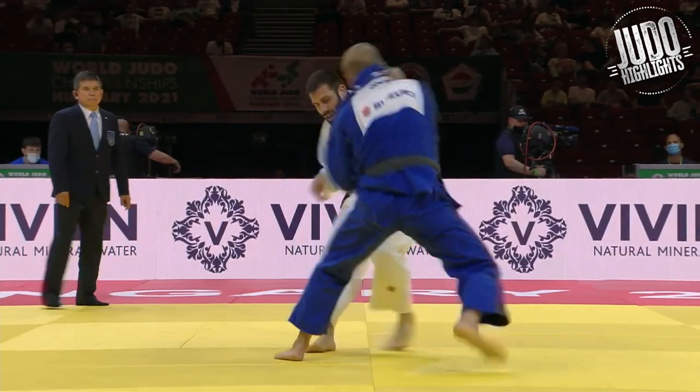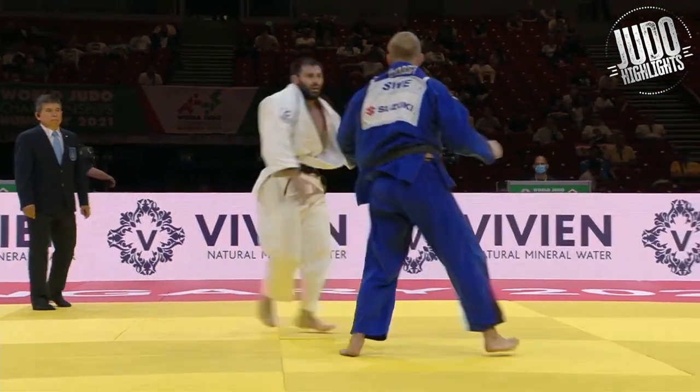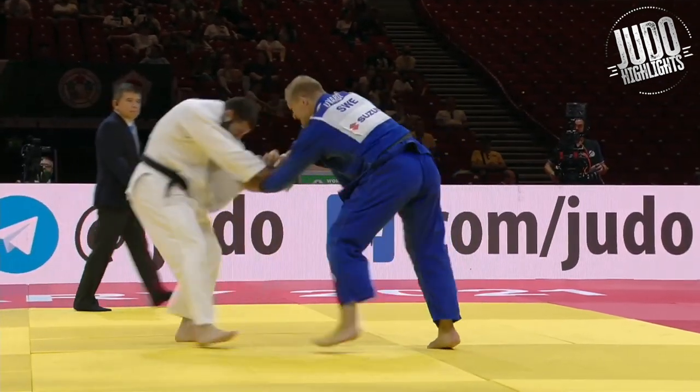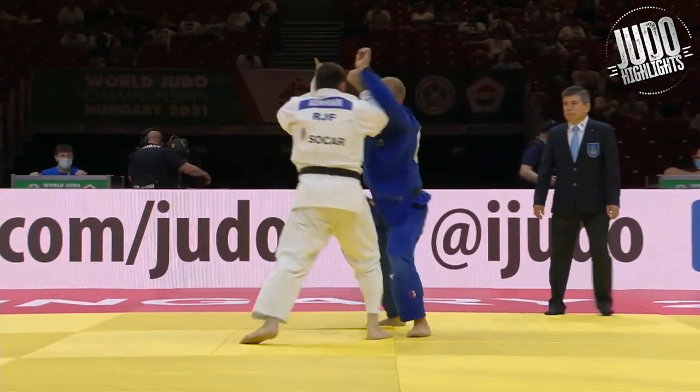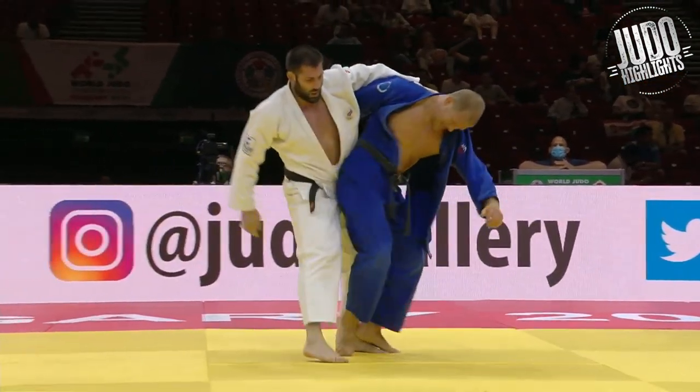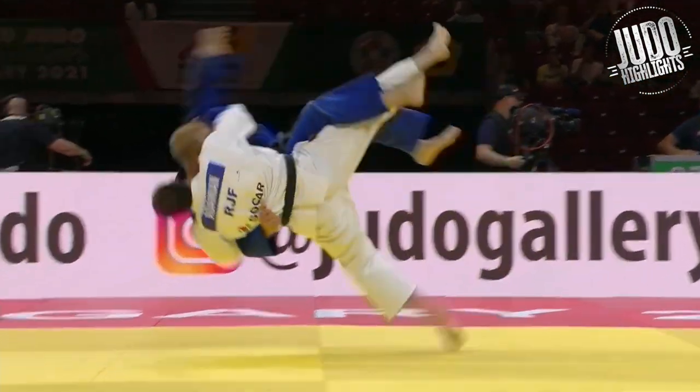We've got Adamion first up with a really, really massive Uranage. Check this out, this is huge. He ends up defending in a really weird way to begin with, but he's just waiting for it. Hand around the back, and here we go. Boom.